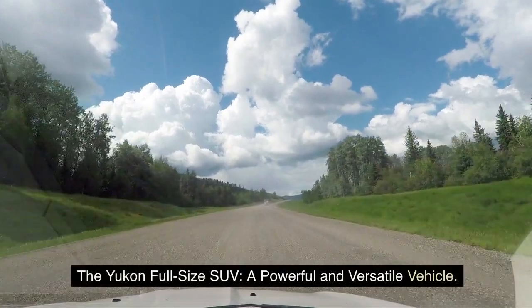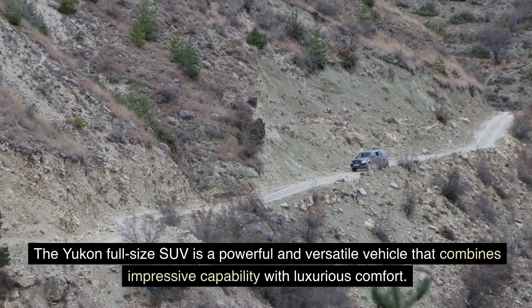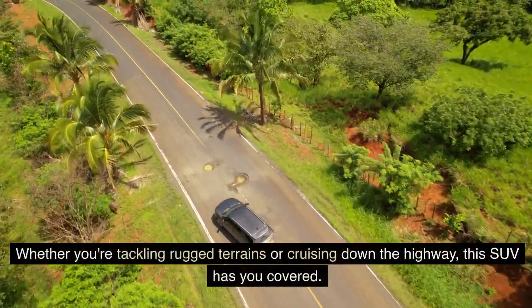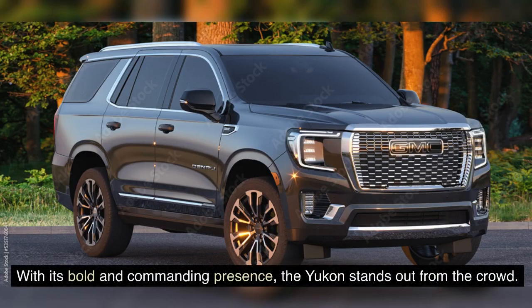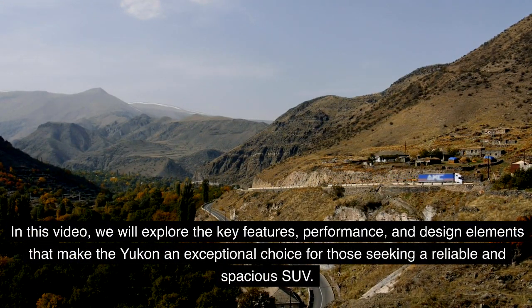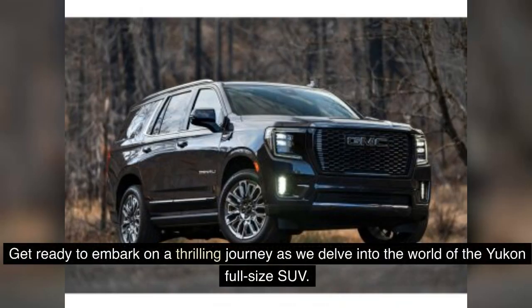The Yukon full-size SUV is a powerful and versatile vehicle that combines impressive capability with luxurious comfort. Whether you're tackling rugged terrains or cruising down the highway, this SUV has you covered. With its bold and commanding presence, the Yukon stands out from the crowd. We will explore the key features, performance, and design elements that make the Yukon an exceptional choice for those seeking a reliable and spacious SUV.